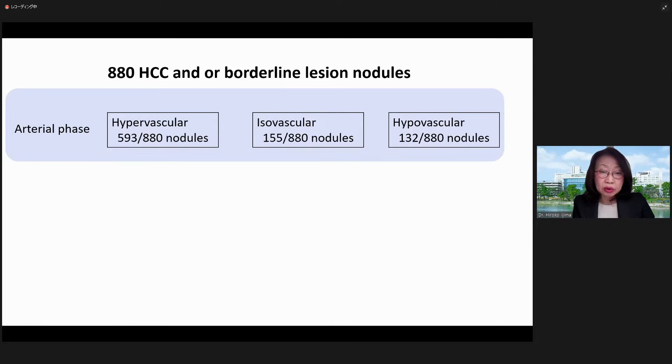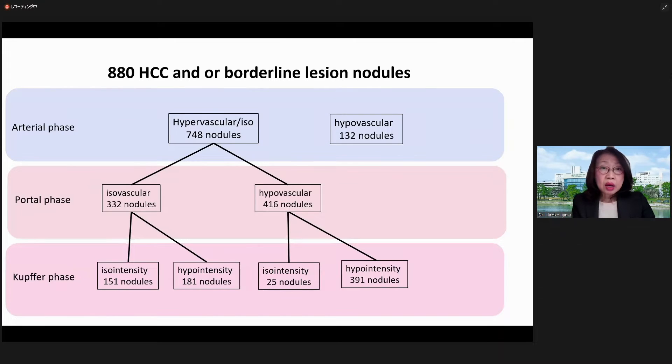Since isovascular nodules are not considered hypervascular, we investigated hypervascular nodules and the rest of the nodules separately. In the result of 880 patients with HCC and borderline lesions with Sonazoid CUS, 85% of patients had arterial hypervascularity. Of these, 52% were typical HCC with hypervascularity in the portal phase and defect in the Kupffer phase.